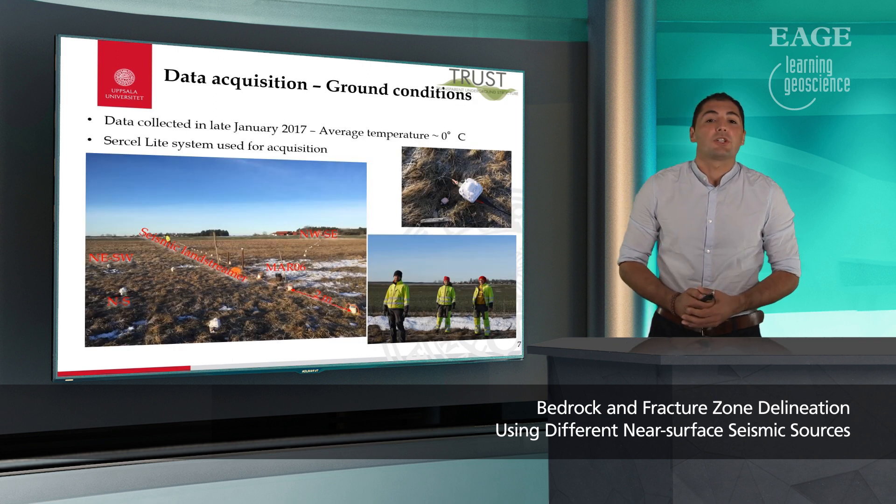We decided to do the data collection at the end of January 2017 to ensure that the ground coupling would be ideal. The average temperature was about zero degrees and we used a satellite system to acquire the data. We can see how the wireless sensor is embedded in the ground, people acquiring the data, our land streamer in the middle, and other seismic lines at the field.